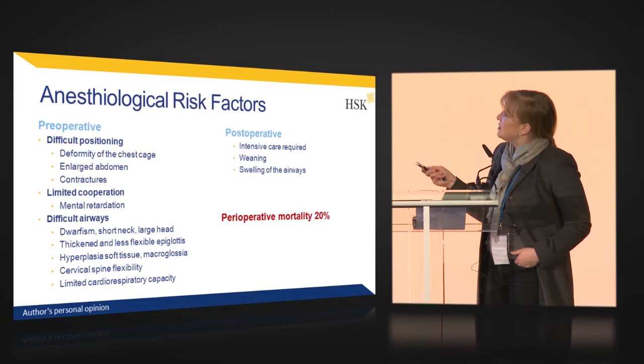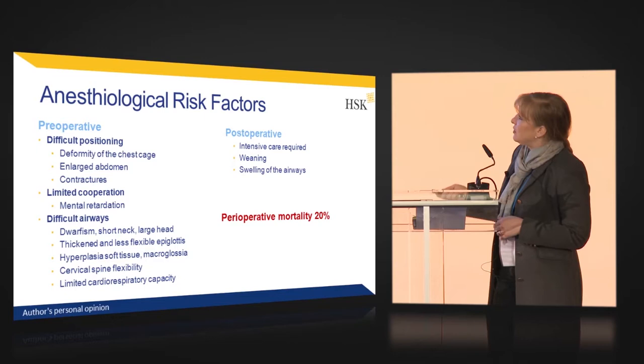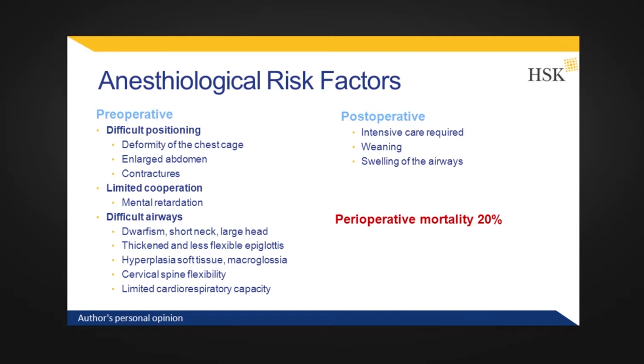The specific anesthesiological risk factors in these patients: first, difficult positioning, because the deformity of the chest, the enlarged abdomen, and the contractures make it difficult to position the patient in the operating theatre. Some Hunter patients have mental retardation, so there is also limited cooperation. There are difficult airways with the short neck, dwarfism, and large head. Thickened and less flexible tissue in the mouth and trachea makes it difficult to find the way for intubation. Macroglossia makes it difficult to see the pharynx, and cervical spine involvement also makes anesthesia difficult.